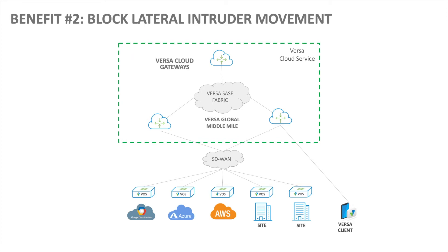Benefit number two: block lateral intruder movement. Since Versa has converged security in SD-WAN, you have a robust security stack in your branches. A Versa branch appliance can detect and block lateral intruder movement. So if a branch broadcast domain has been compromised with malware, we can stop the propagation of the malware to the data center, other sites, and multi-cloud.